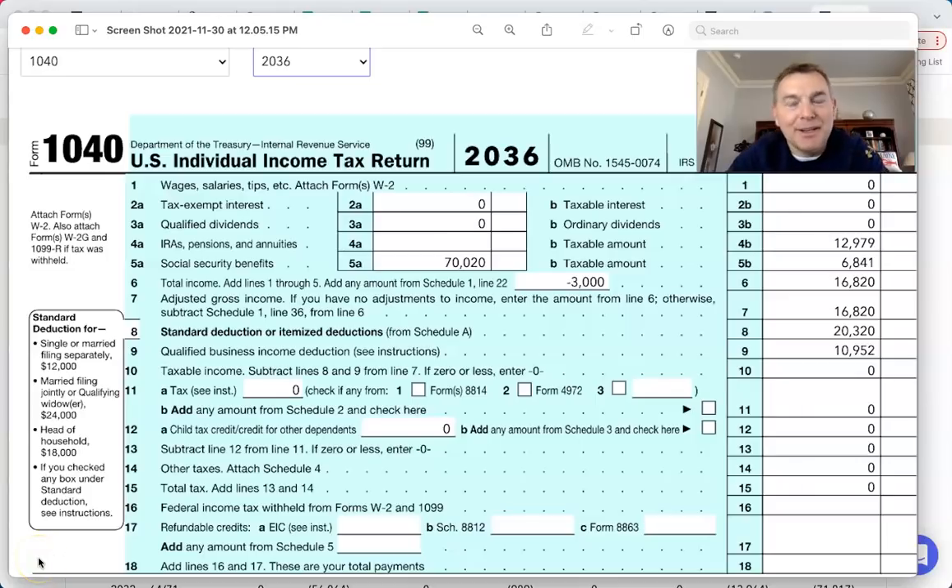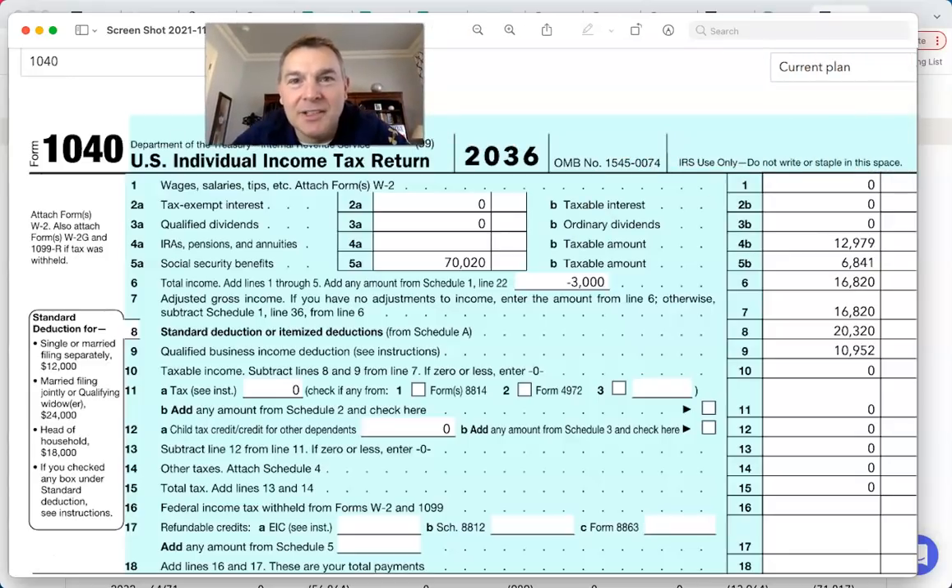No tax in retirement. What a thing of beauty. I love the IRC — that's the Internal Revenue Code, the tax code, if you will.